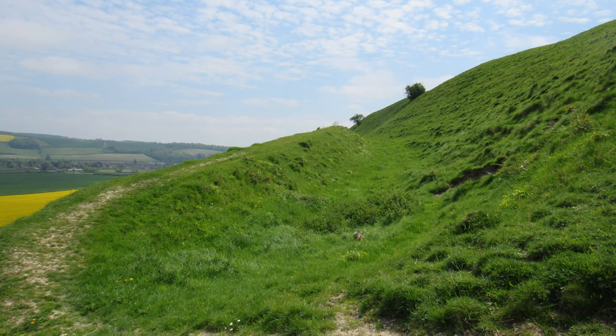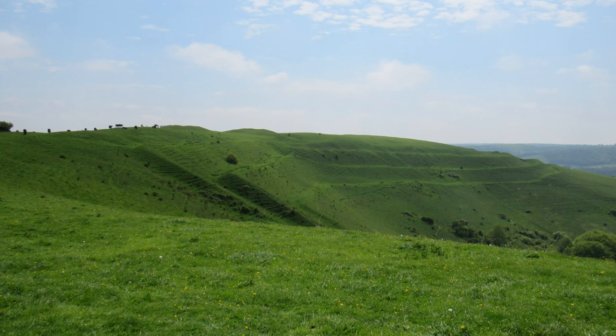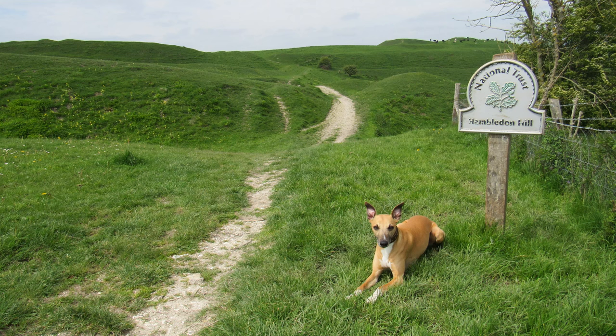They would have had wooden ramparts on top of the banks, and possibly streets and roundhouses inside. It was one of a chain of hillforts in Dorset — Hod Hill, Maiden Castle, for example. Later there was a Romano-British field system covering the hill, and an Anglo-Saxon cemetery was set on the parish boundary on the spur towards the southeast. It's now a nature reserve, and the National Trust bought the hillfort in 2014. There's quite a lot of semi-recent history as well.